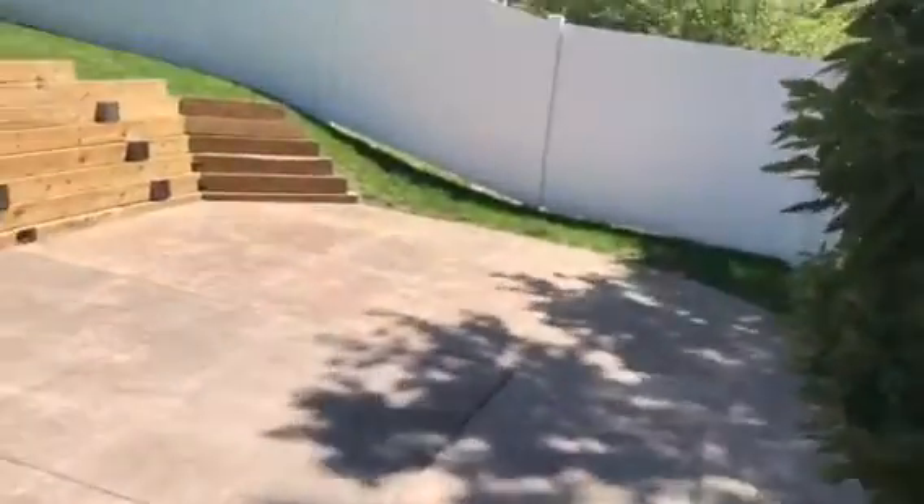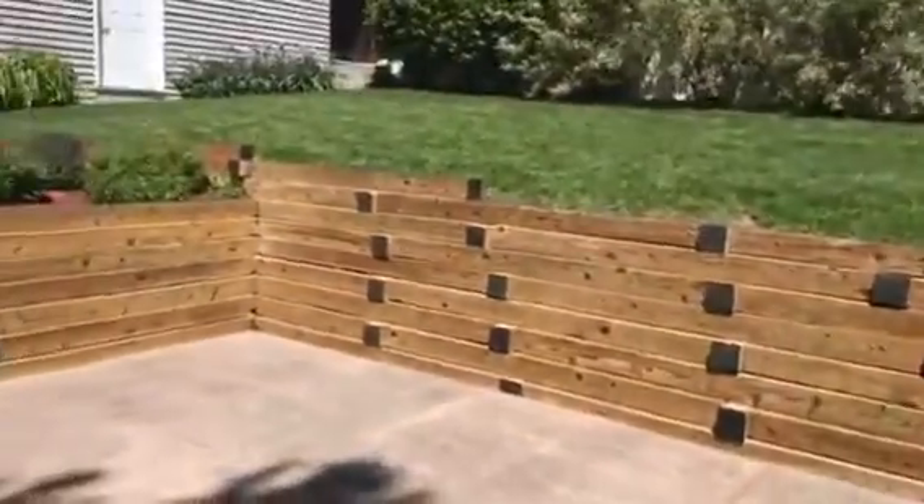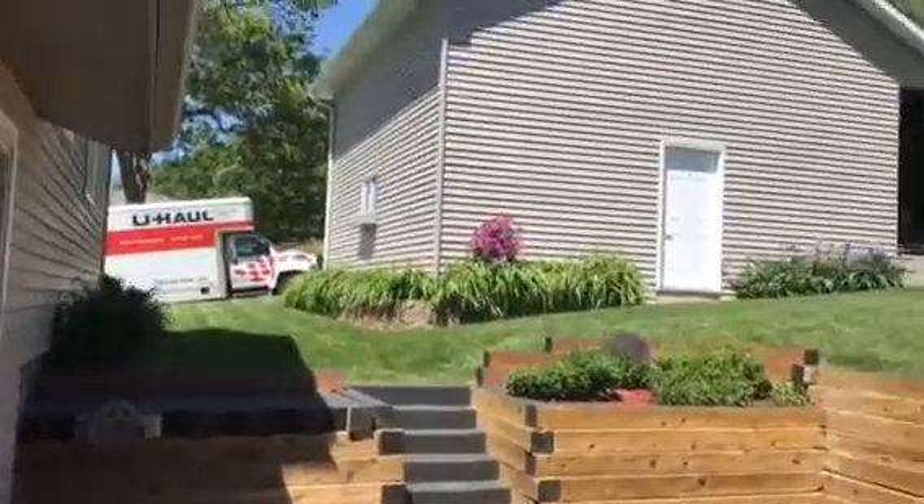To the outside. Here's our back patio. That's a retaining wall. Here's our moving van.